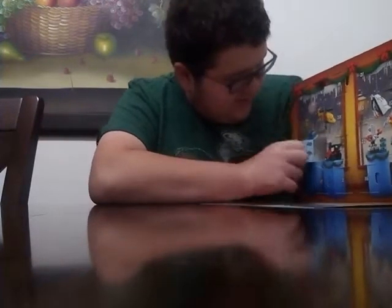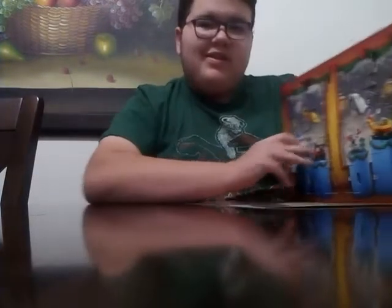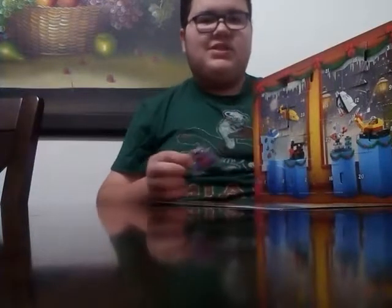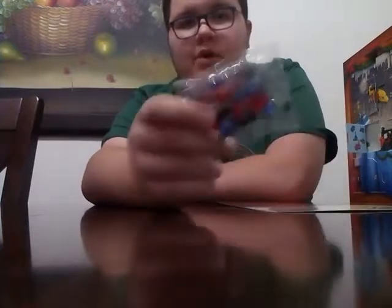Ooh, this is something different. So it's another buildable, little buildable model.